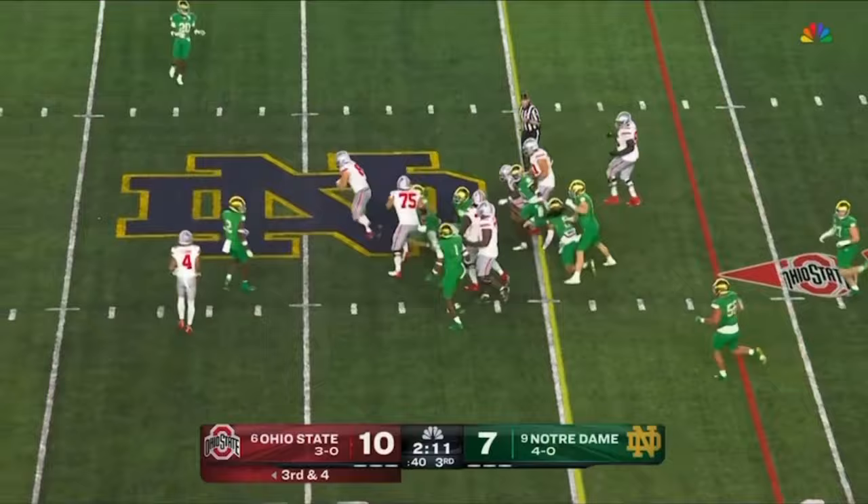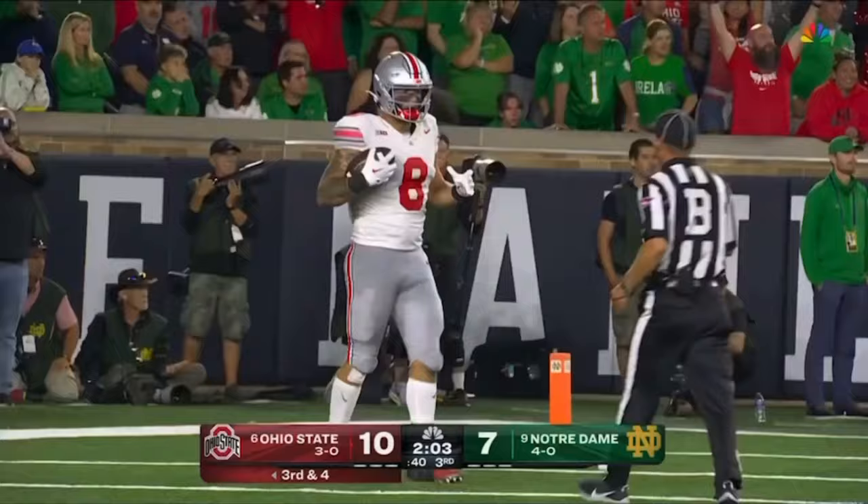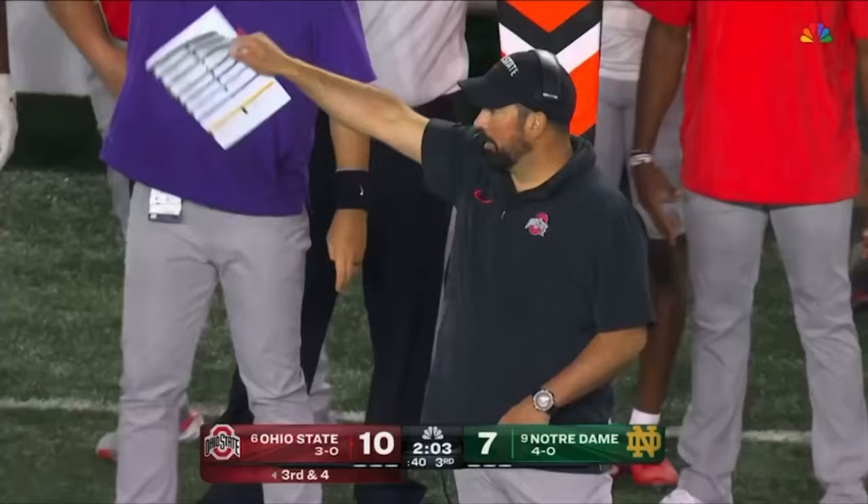Oh, it's complete — Stover, he's still going and they're going to blow this dead. Stover came down with the football. His knee was down at the 45 yard line.